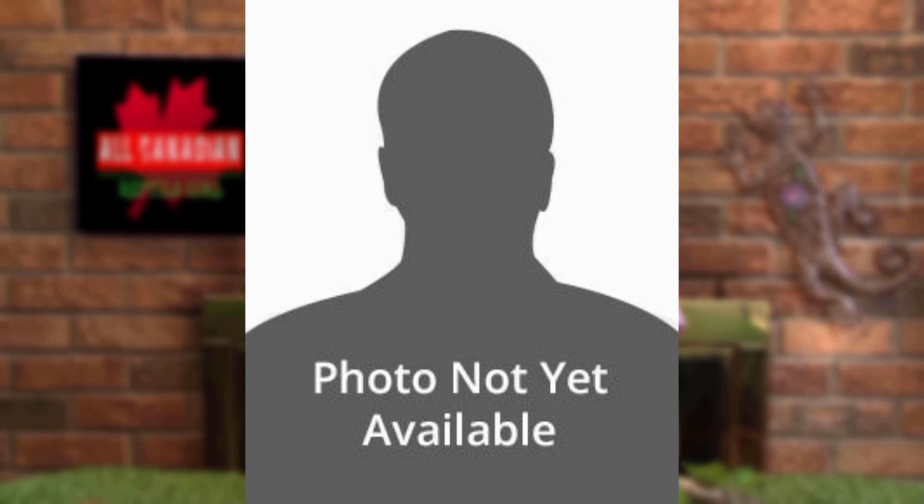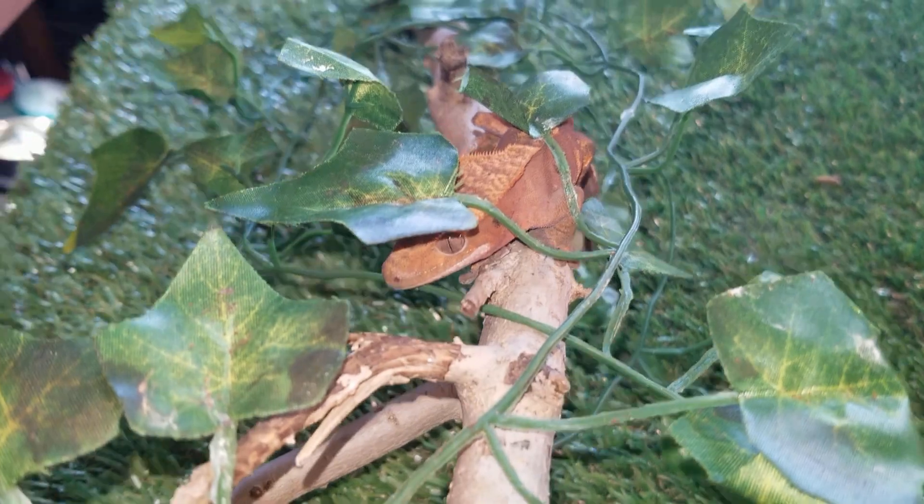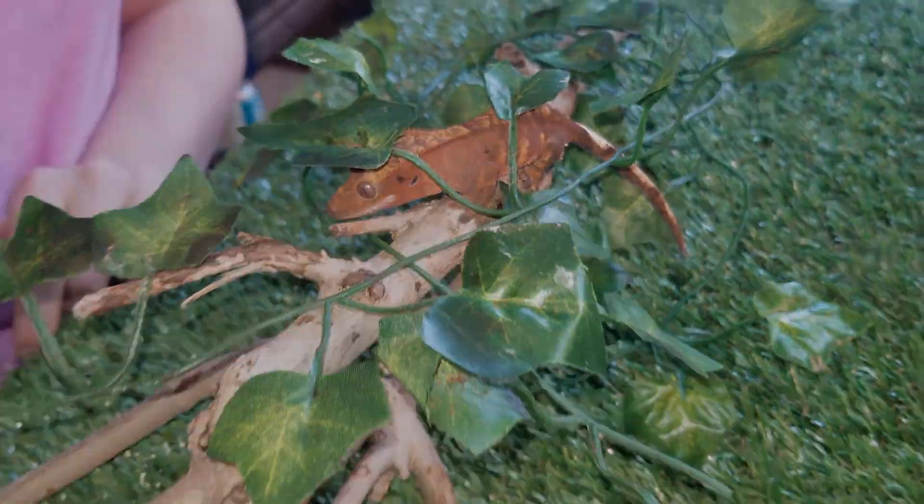These adorable little guys are very common in the pet trade. They breed well in captivity and are easy to find in most pet stores. In the wild, that's a different story. They were originally discovered in 1866 by a French zoologist, Alfon Guichon. Then they were not seen for over a century and were thought to be extinct until they were rediscovered in 1994. This makes crested geckos a Lazarus species — a very special and rare group of organisms that were thought to have gone extinct, but were then rediscovered. How cool is that?